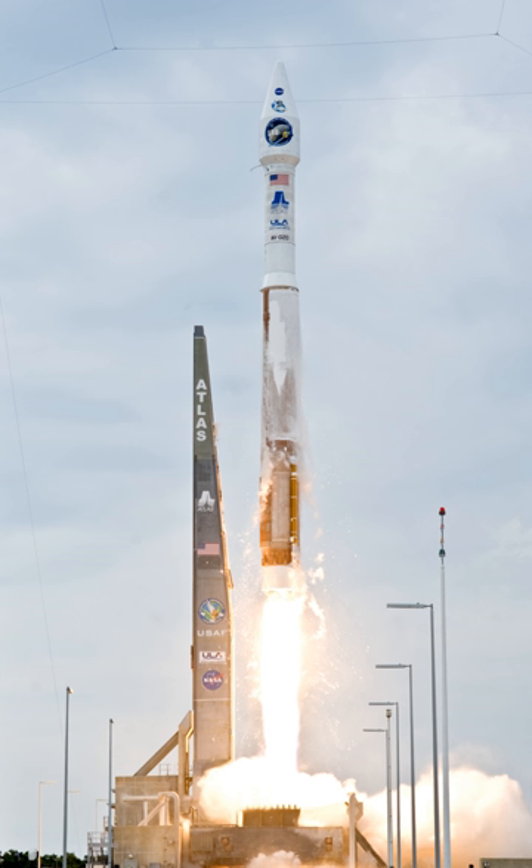Since 2016, ULA has provided pricing for the Atlas V through its RocketBuilder website, advertising a base price for each rocket configuration, which ranges from $109 million for the 401 up to $153 million for the 551. Each additional SRB adds an average of $6.8 million to the cost of the rocket. Commercial customers can also choose to purchase larger payload fairings or additional launch service options. NASA and Air Force launch costs are often higher than equivalent commercial missions due to additional government accounting, analysis, and processing requirements, which can add $30 to $80 million to the cost of a launch.